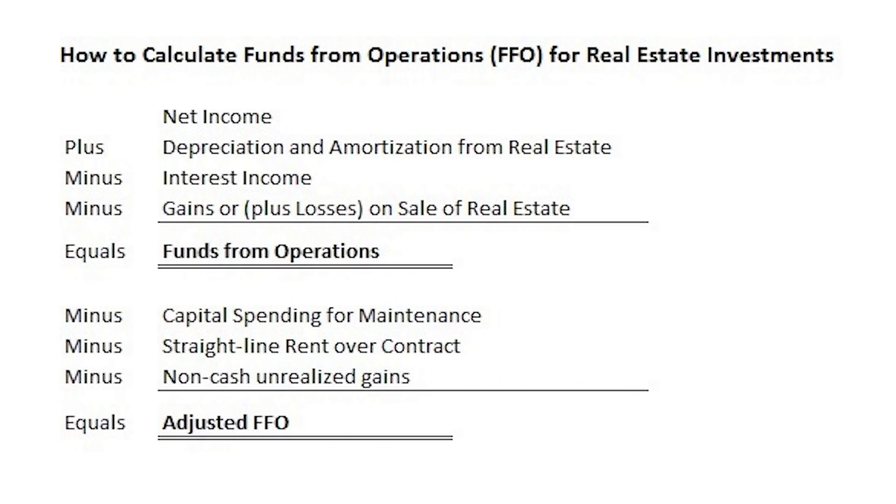Instead, you have to look at what's called the funds from operations, or FFO. This is a measure of the actual cash flow available that a real estate company can pay out to its shareholders. Basically you're taking that skewed net income number from the income statement, then adding back depreciation and a couple of one-time items. You'll also see something called adjusted funds from operations, or AFFO — this is an even better measure of the company's available cash flow. So instead of using the PE ratio, you want to find this FFO number and then measure things like the price-to-FFO to see if shares are cheap or expensive compared to peers, and check the payout ratio against FFO for dividend sustainability.